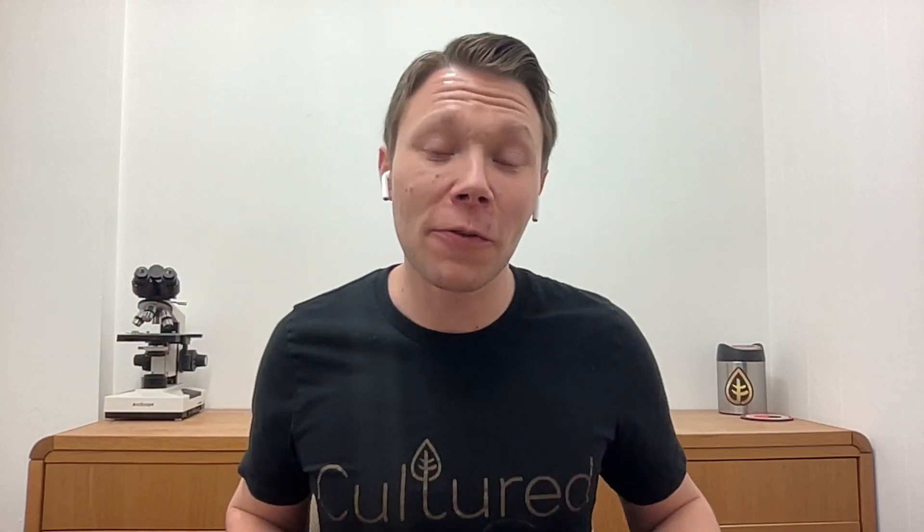I hope you all enjoy using EON with living soils. If you have any questions, come find me on our Discord server or visit culturebiologic.com for more information about our products.